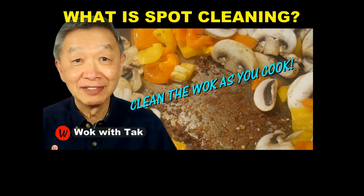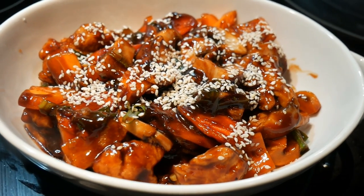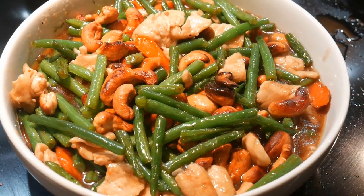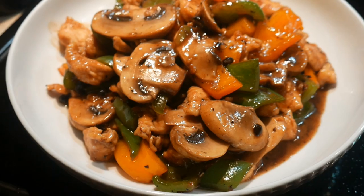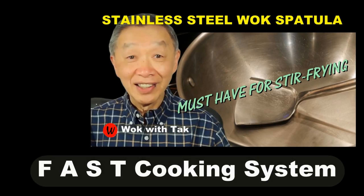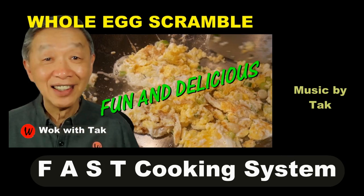If you take these 10 tips into consideration, I think you will find that you are far more likely to pull out your wok every time you are ready to cook. The more you cook with the wok, the better you will get at it, and once you develop the competence, you will cook with consistency. I post a video every day to teach people about my fast cooking system — if you are interested, please subscribe to my YouTube channel.